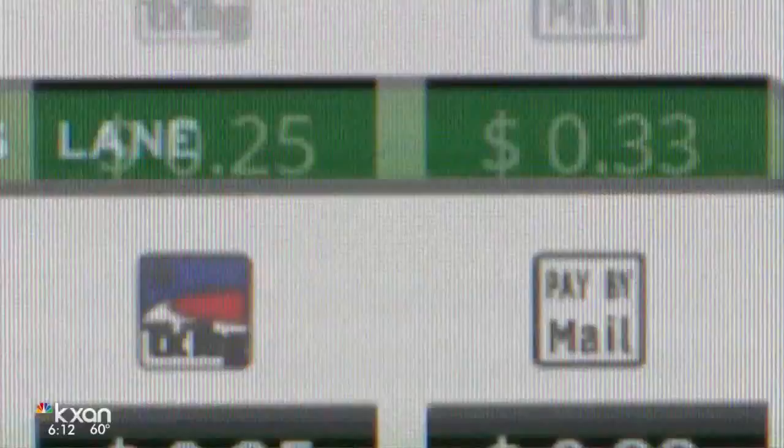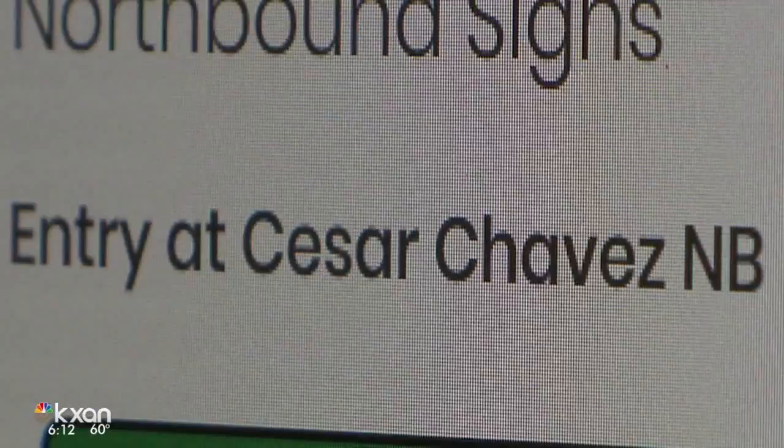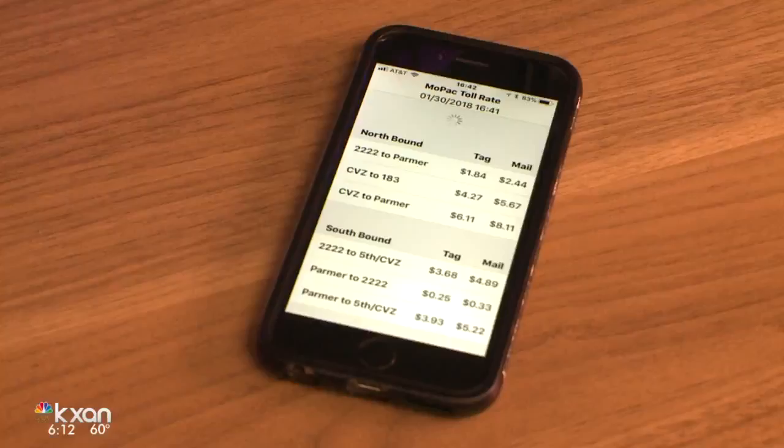The app pulls in current toll prices posted on the CTRMA website, automatically updating any changes. That way, if I'm not near a computer — because I have my app with me at all times — I can figure out, okay, it's actually pretty cheap to take the express lane right now, let me go ahead and do that.